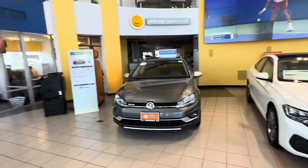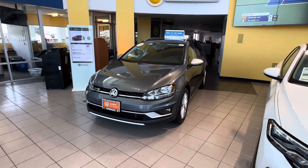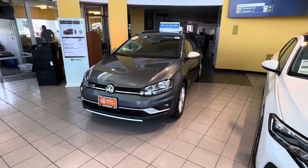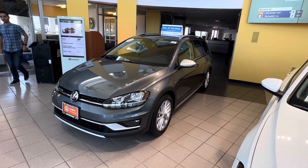Good morning, Theo. This is Edward from Kappa VW. Thank you so much for your interest in the 2019 Volkswagen Golf Alltrack. This is definitely a rare car. Volkswagen discontinued station wagons and Alltracks in 2019, so this is the last year of production. Extremely hard to find, especially a certified pre-owned and especially in good condition.